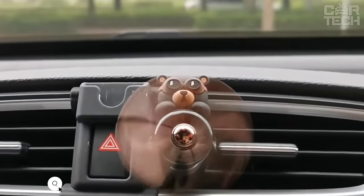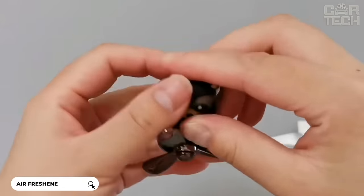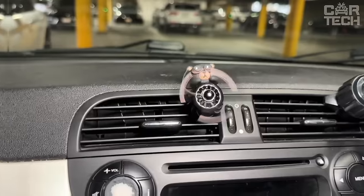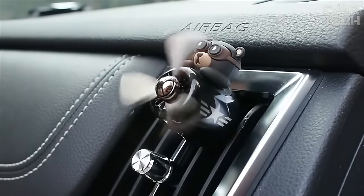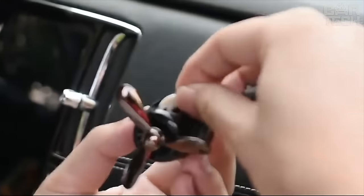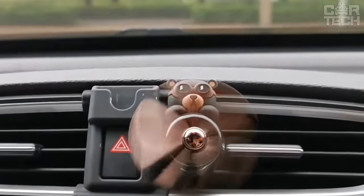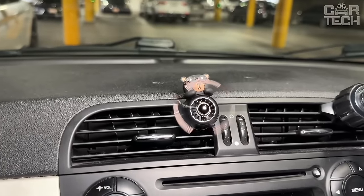We present a car fragrance in the form of a cute teddy bear pilot, and there are other characters too. The accessory is made of durable plastic which will last for a long time. The silicone holder provides reliable fixation in the deflector on the ventilation system without damaging it. The peculiarity of the flavoring is a rotating propeller reminiscent of vintage airplanes, creating a sensation of a light breeze and spreading a pleasant, unobtrusive fragrance throughout the car interior.